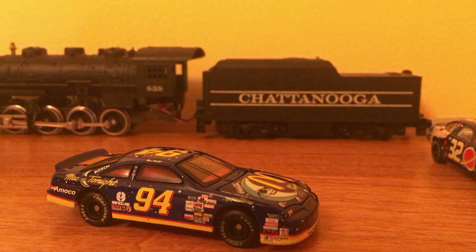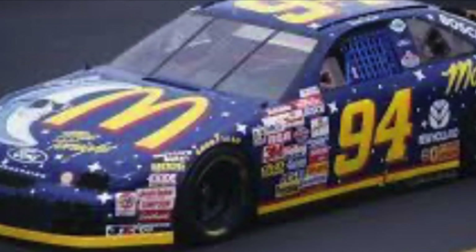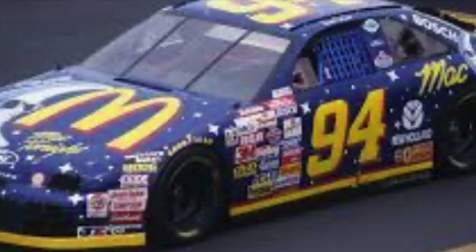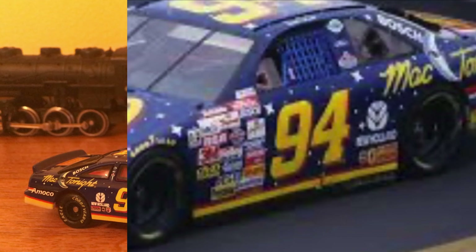And we'll take them out of the camera and put a picture of this car right here. And we're back.